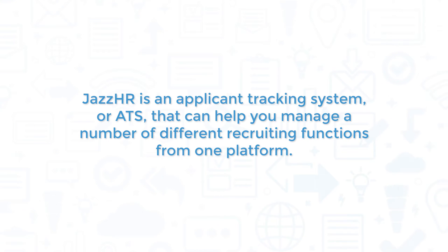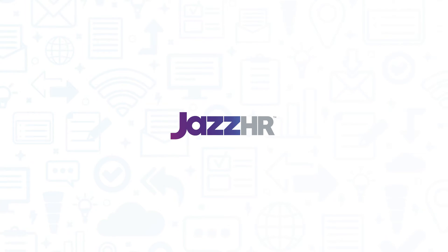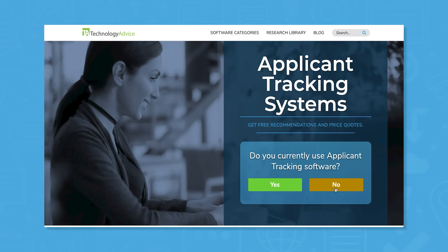Jazz HR is an Applicant Tracking System, or ATS, that can help you manage a number of different recruiting functions from one platform. If you're in the market for an ATS, you'll want to consider Jazz HR. But if you're just starting your search, we can help.